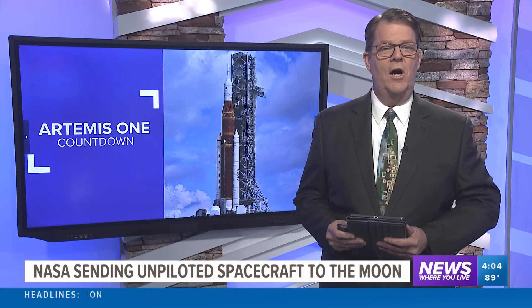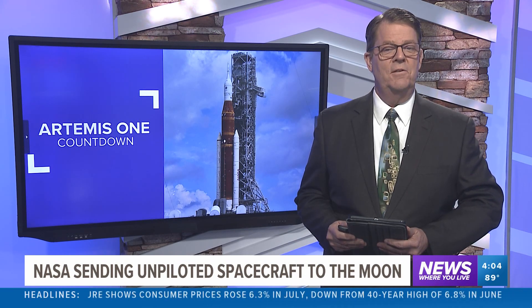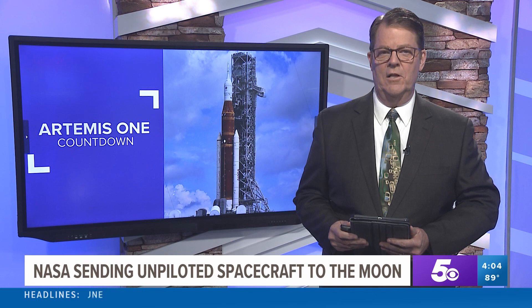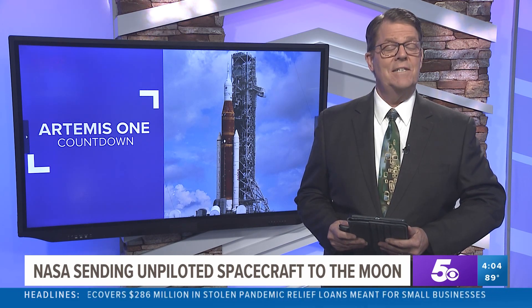Happening now, NASA making their final preparations for a historic launch in the coming days. The Space Agency is getting ready for its first trip to the moon in 50 years. It's an unpiloted mission called Artemis I, and the countdown begins tomorrow for the Monday morning launch. Skyler Henry explains the Artemis I mission and what's at stake.